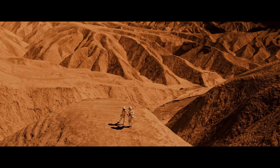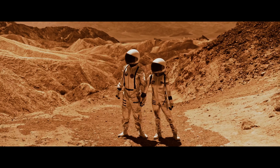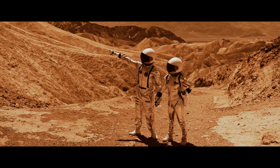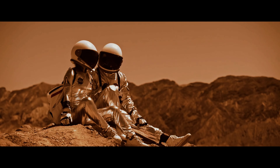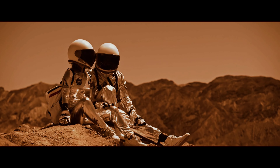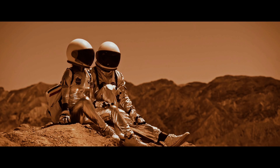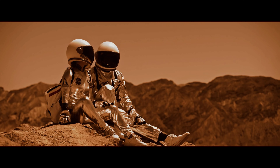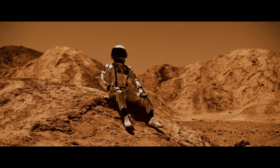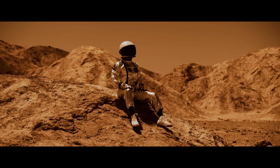How can Mars exploration benefit humanity? The exploration of Mars can bring countless benefits to humanity. In addition to expanding our knowledge of the universe and our own history, exploration of Mars could pave the way for new technologies and scientific discoveries. In addition, Mars exploration can be seen as a way to diversify economic activities and contribute to the creation of jobs and new business opportunities.